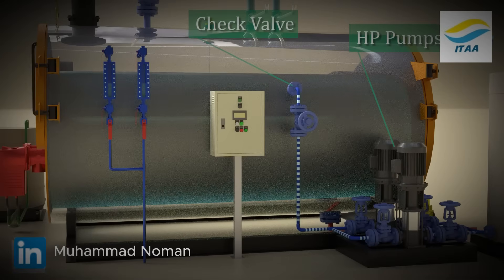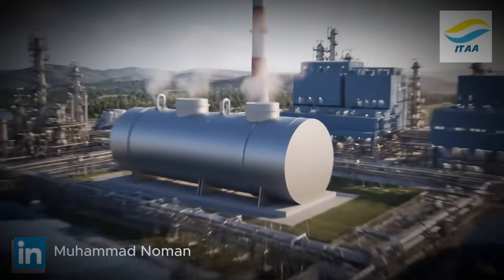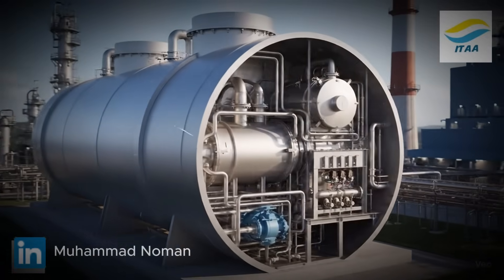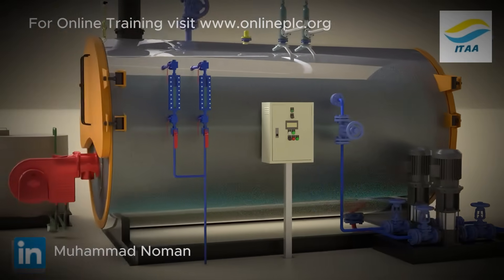Inside the boiler shell, a water level probe monitors levels: low, high, very low, and very high. At low level, the pump starts; at high level, it stops. Very low or high levels trigger alarms and shut down the boiler. Operators can also check two sight glasses for a visual reading.